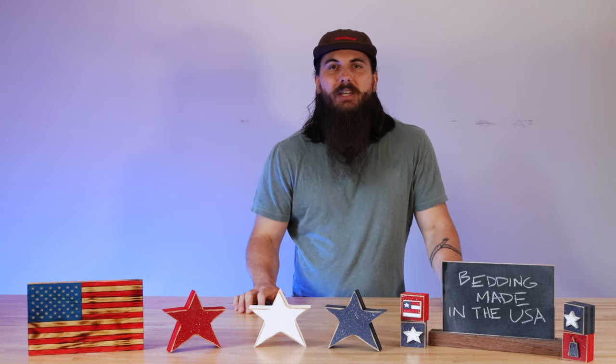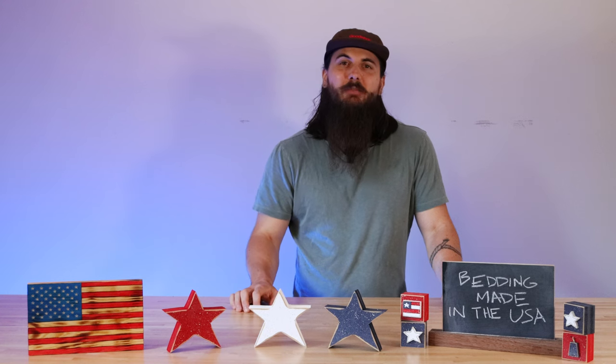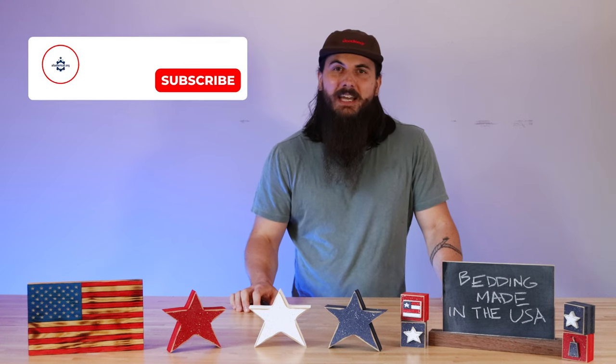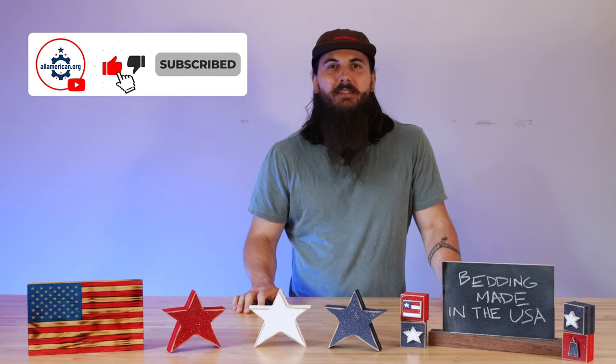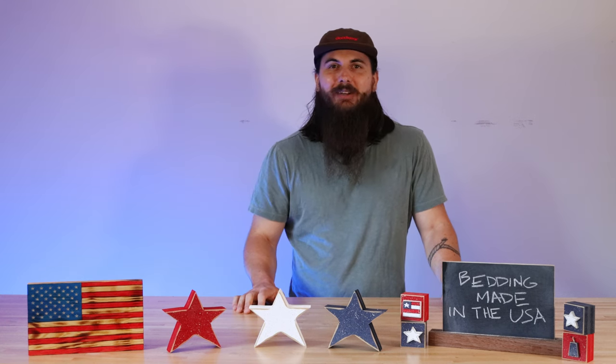That's it for this video on how to find bedding made in the USA. If you have any questions, make sure to drop a comment below or shoot us a message on allamerican.org. If you like this video, make sure to like and subscribe, and as always, thanks for supporting your country and shopping American made.